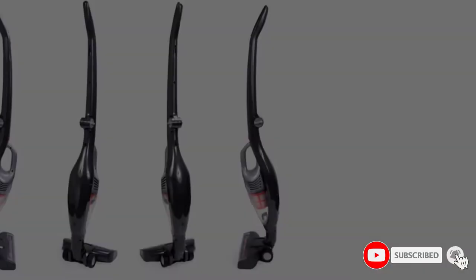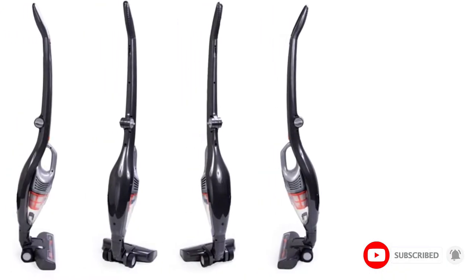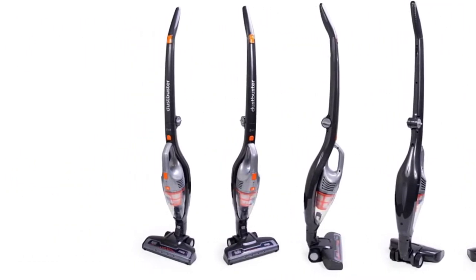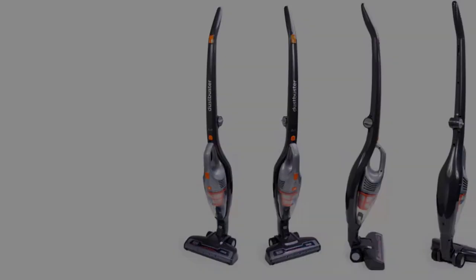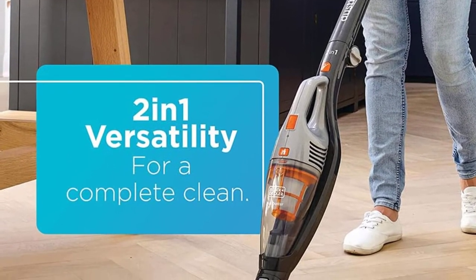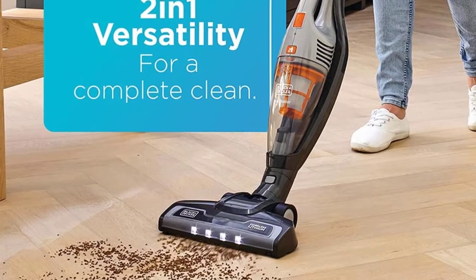The dustbuster acts as the dustbin when connected to the handle and is incredibly easy to empty. When it's removed, the handle reveals a hidden spot for attachments that makes this pick very easy to store and use. You're not only saving money with this 2-in-1 model, but you're also saving space.